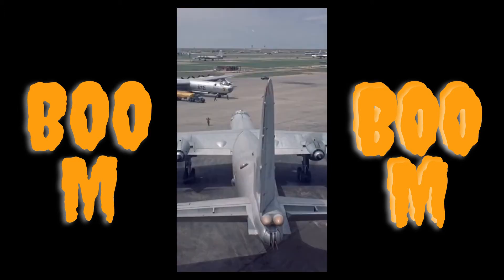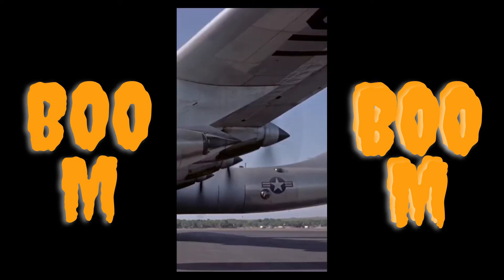This is the NB-36H, also known as the Crusader, the only American aircraft to ever carry a running nuclear reactor on board. The Crusader was not powered by a nuclear reactor, as its main goal was to test the shielding needed for the reactor.